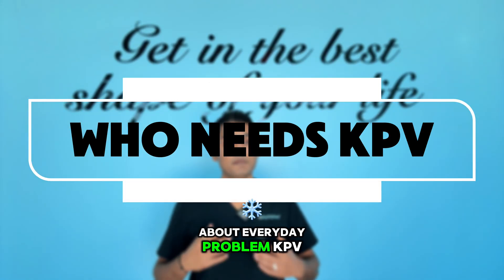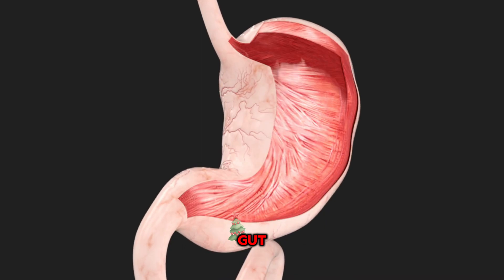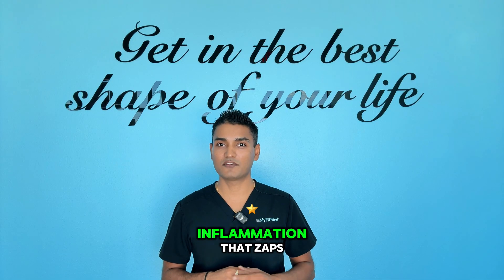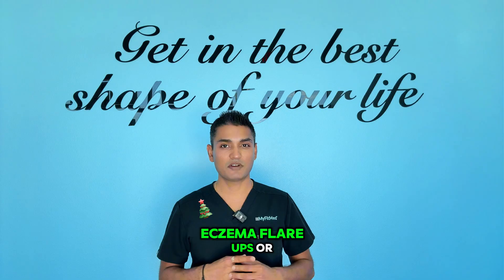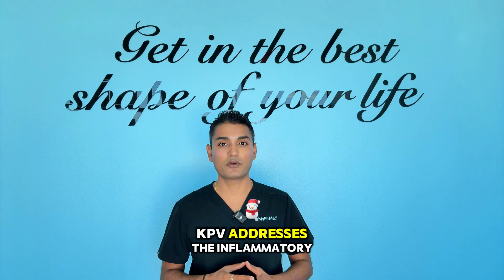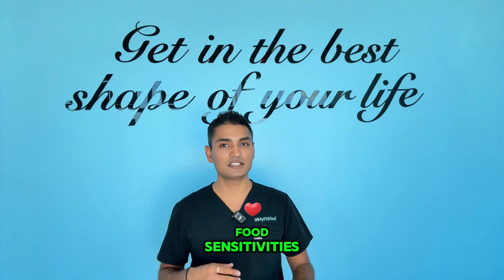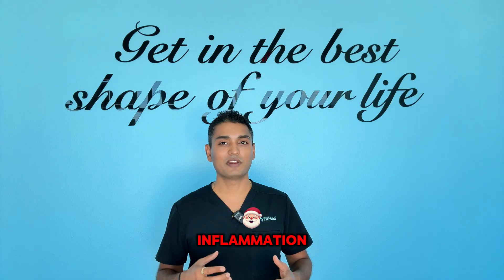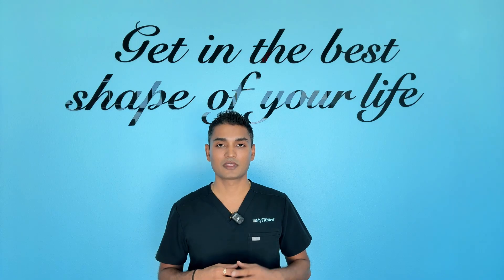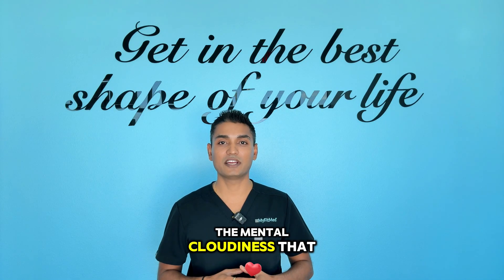Let's get real about everyday problems KPV can solve — these are the symptoms my followers ask me about constantly. That afternoon energy crash could be inflammation from leaky gut; KPV helps heal the gut lining, reducing systemic inflammation that zaps your energy. Skin that just won't clear up — whether it's adult acne, eczema flare-ups, or stubborn redness — KPV addresses the inflammatory root cause. Digestive issues ruining your day: bloating after meals, irregular bowel movements, food sensitivities — KPV is like a reset button for your digestive system. Sore muscles that never seem to recover: if you're training hard but not recovering well, inflammation might be keeping your muscles in a constant state of stress. Brain fog that makes you feel slow: neuroinflammation is real, and KPV can help clear the mental cloudiness that holds you back.